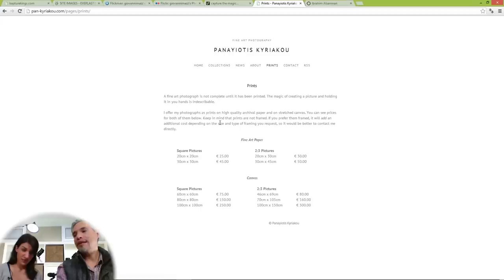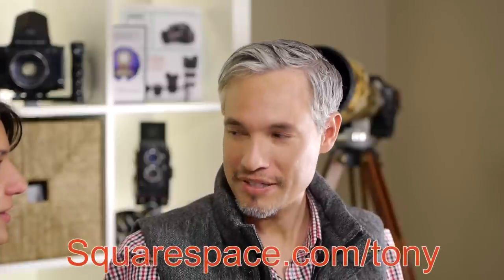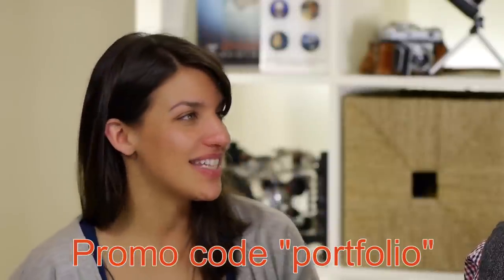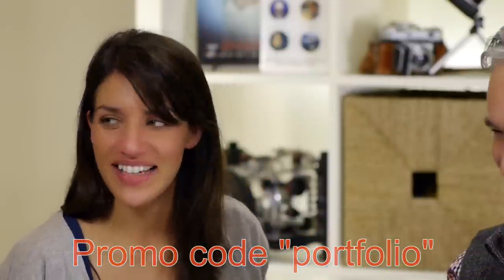How would this person go about setting up an e-commerce store to sell prints? Squarespace — squarespace.com/Tony, use coupon code PORTFOLIO. E-commerce sites are included in every website.